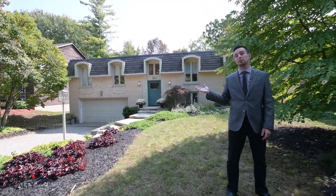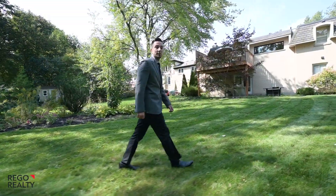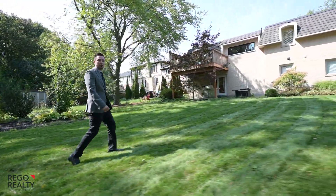I really have to emphasize this front elevation — it is beautiful. Let's head inside and check out this Executive Raised Bungalow.